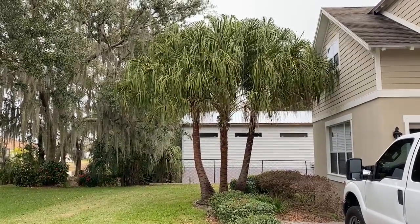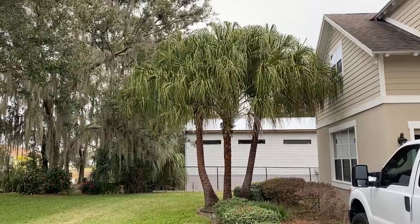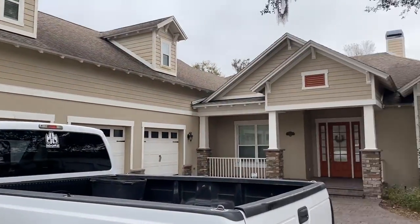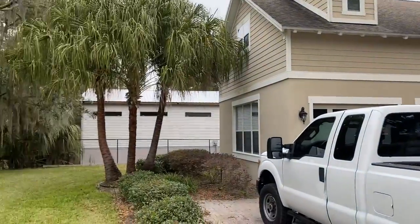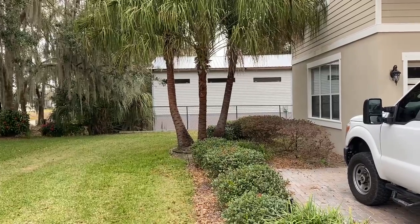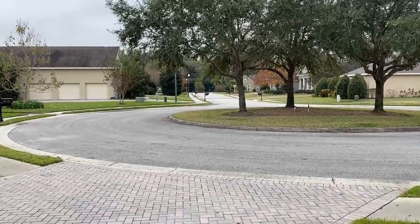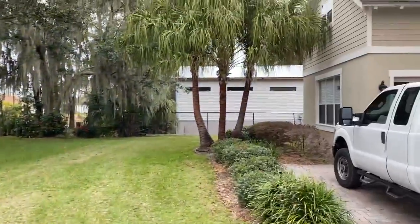Good morning, tree lovers! I'm Joel Mizell with The Tree Planters at thetreeplanters.com. You're looking at a triple trunk ribbon palm that we planted at this beautiful home about eight months ago. Her neighbor built a big barn right behind her house, and to get to her house you have to drive down this short street — it's a two-street neighborhood, very private, very secluded.